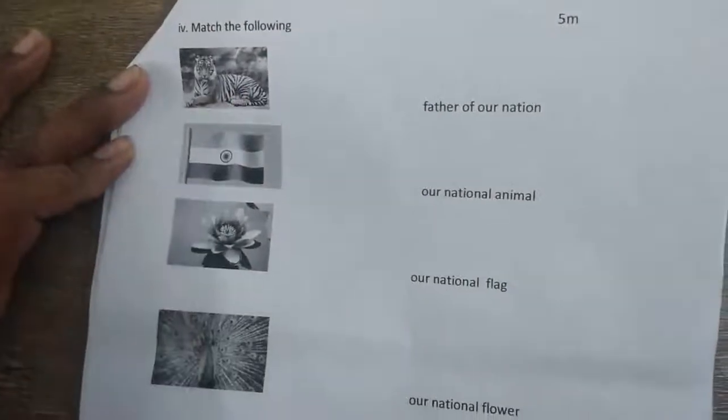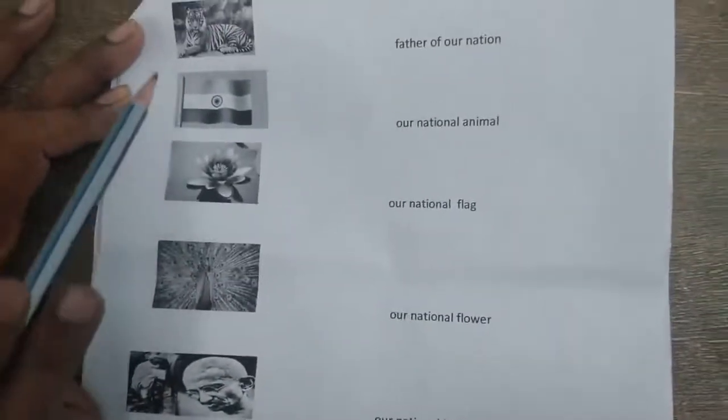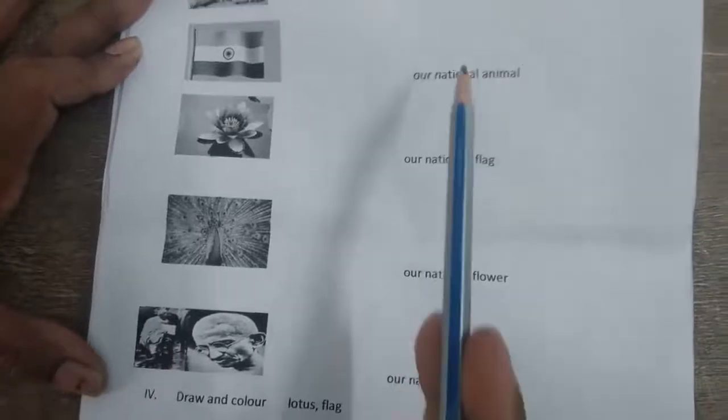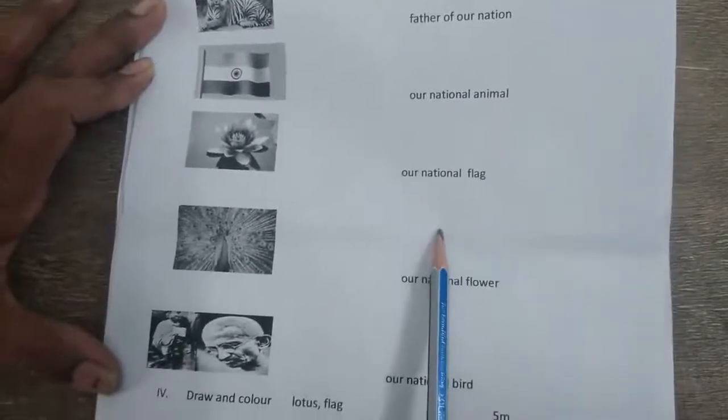Match the following. Here I have given some pictures and some relative sentences — you have to match them. Tiger, flag, lotus, peacock, Gandhiji. Match these to: father of our nation, our national animal, our national flag, our national flower, our national bird.